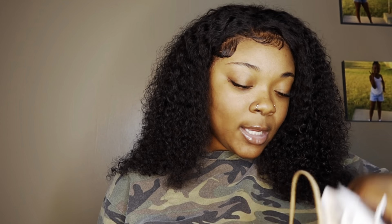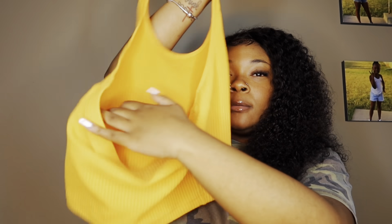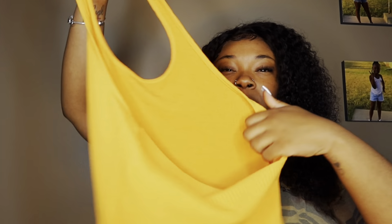I went to H&M and I just want to show y'all what I got because it was really cute. I didn't think I was gonna find nothing, but I want to start getting into different colors that I don't necessarily wear. I feel like this color will really complement my skin. So I went to H&M and I found this orange halter top type thing with the back out — this is in a size medium.